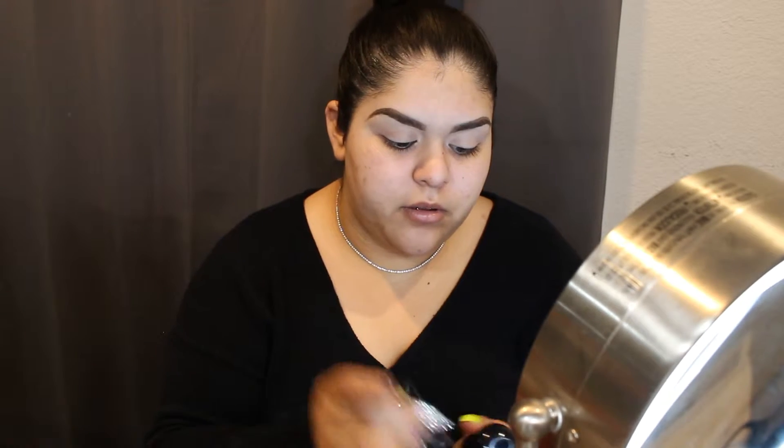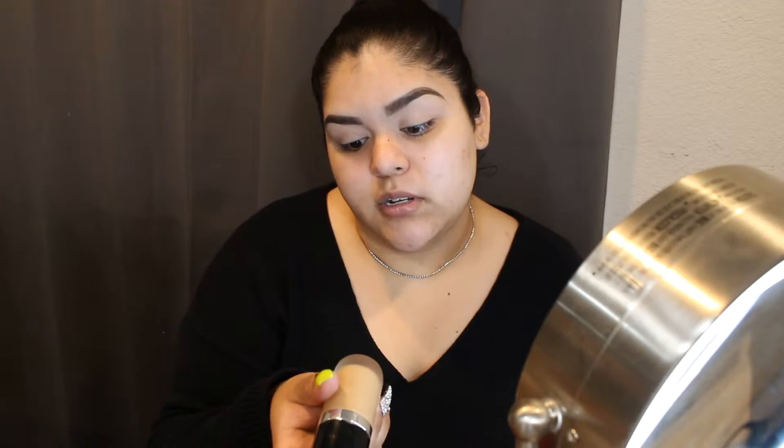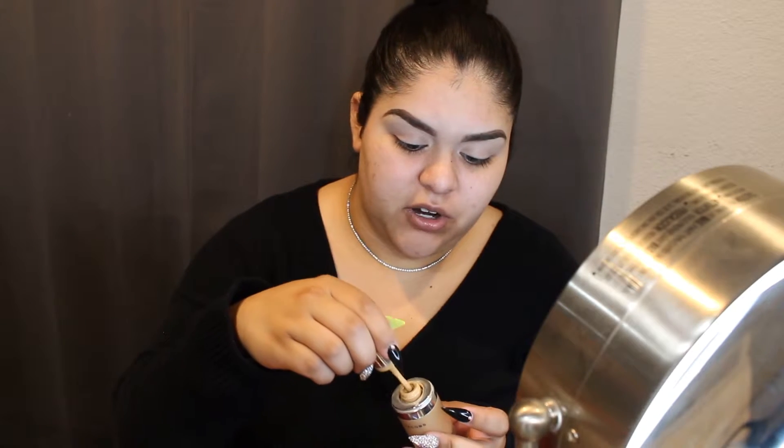Now I'm going to go in with foundation using my beauty blender. I'm going to go in with probably a few dots of the Marc Jacobs foundation — this one right here — and it's in the shade 44 Golden Medium. Then the rest I'm going to go in with the Lancôme foundation in the shade 270. This one's too light and this one's too dark, so I'm mixing a few dots of the dark one in.